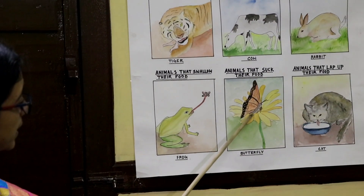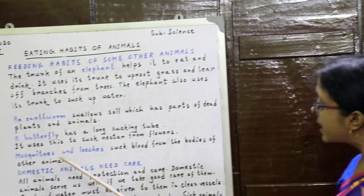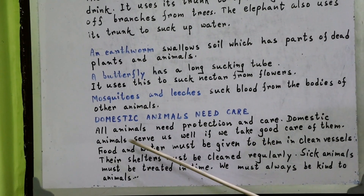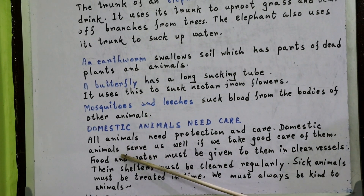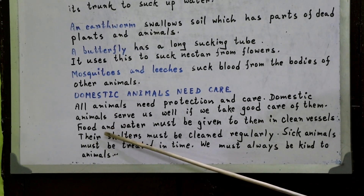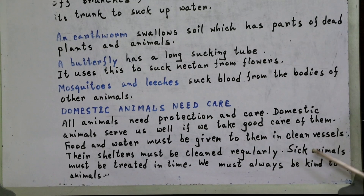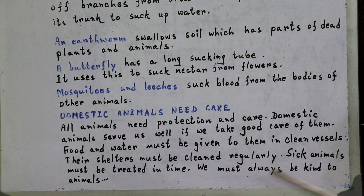The butterfly is sucking nectar from a flower. Mosquitoes and leeches suck blood from the bodies of other animals. Now, domestic animals need care. All animals need protection and care. Domestic animals serve us well if we take good care of them. Food and water must be given to them in clean vessels. Their shelters must be cleaned regularly. Sick animals must be treated in time. We must always be kind to animals.